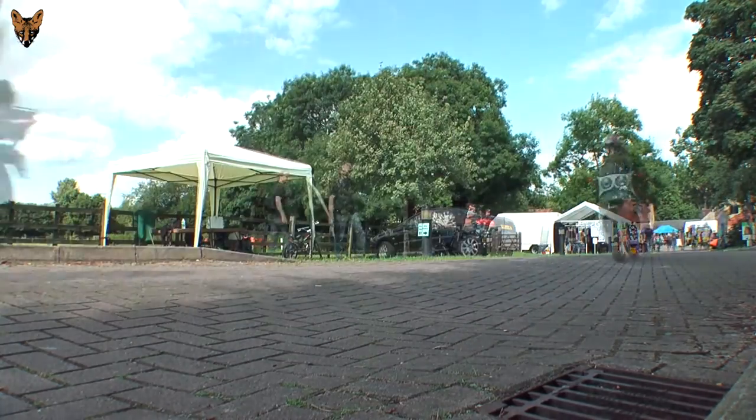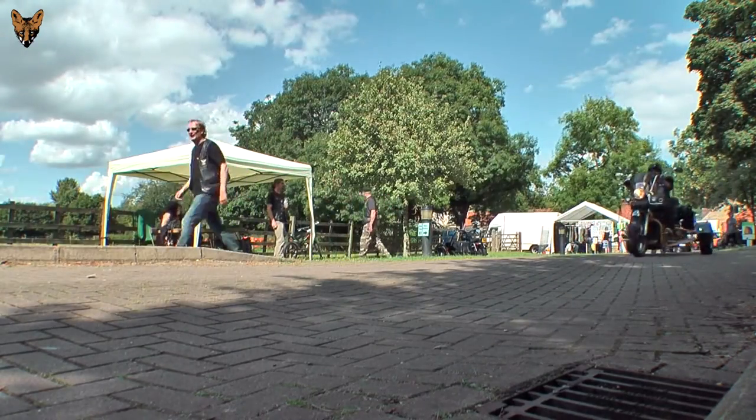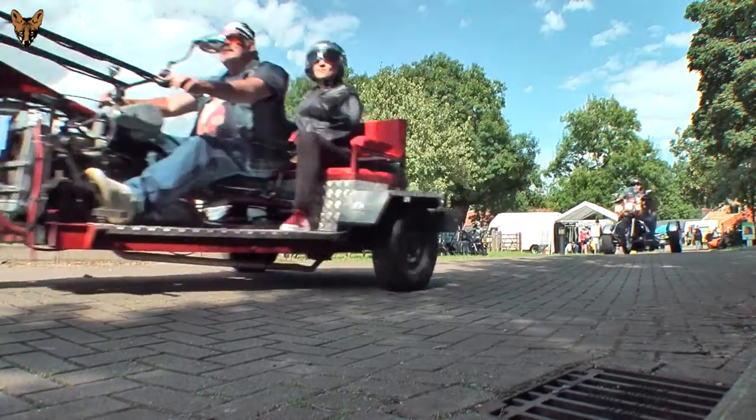Last but not least, we have Best in Show — MHA703P, a Honda CB500, belonging to a gentleman by the name of Gary.